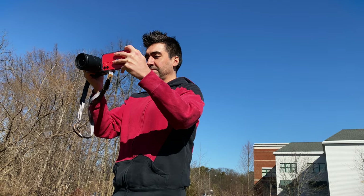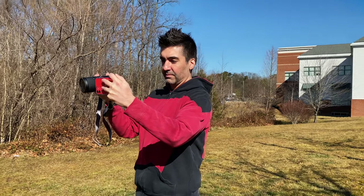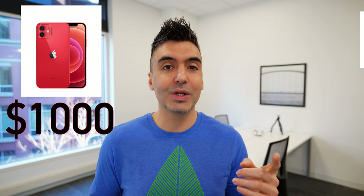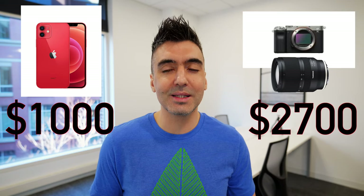Hi everybody, FoxNomad here, and today I want to help you travel smarter by giving you an eye test between the iPhone 12 and the Sony A7C with the Tamron 17-28mm lens — the camera I'm shooting on right now. The iPhone 12 with 256GB of storage is about $1,000, and the Sony A7C with the Tamron 17-28mm lens is about $2,700. So I was curious: can you tell the difference between the photos? Let's find out.